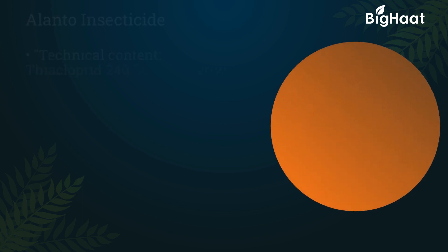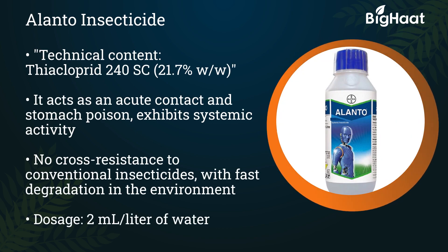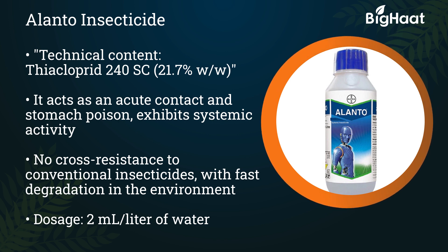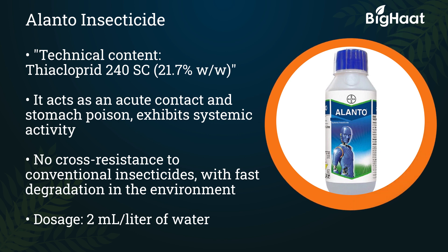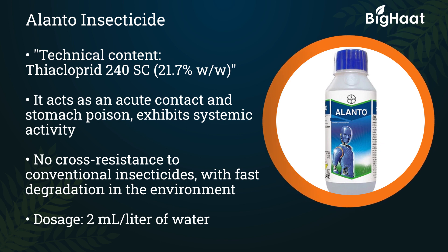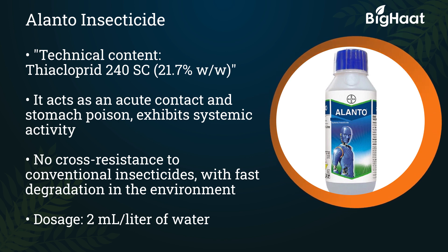Alanto insecticide — its technical content is Thiacloprid 240SC. It acts as an acute contact and stomach poison and exhibits systemic activity. It has no cross resistance to conventional insecticides, with fast degradation in the environment. Its dosage is 2 ml per litre of water.